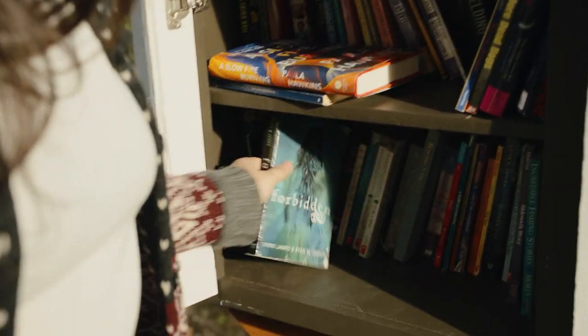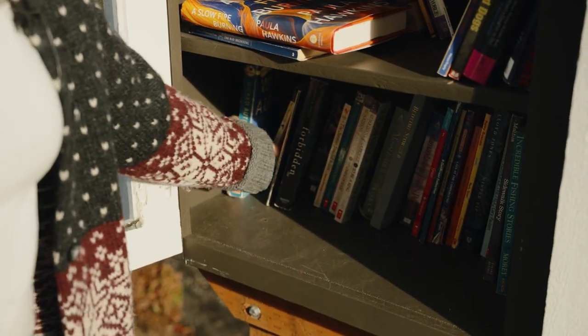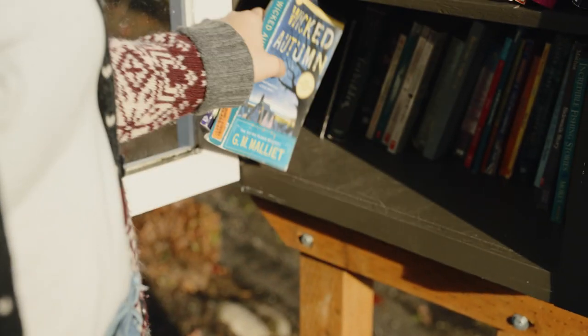Forbidden - I can hear that. Wicked Autumn.